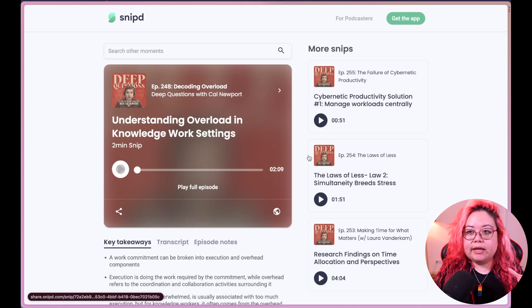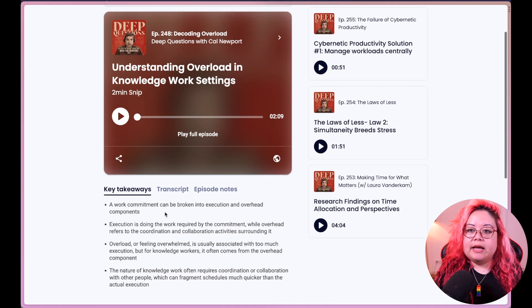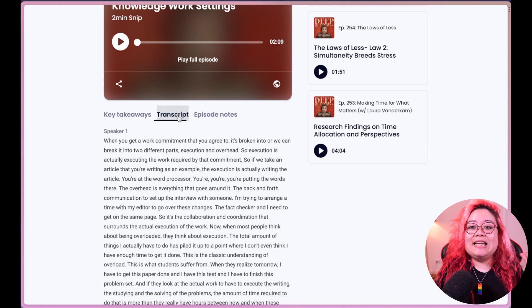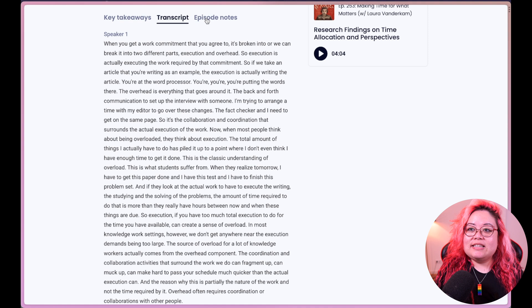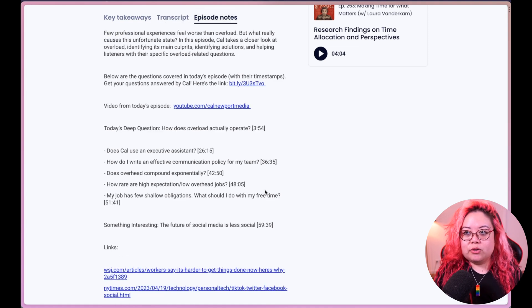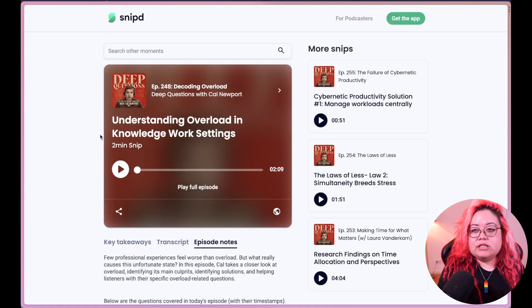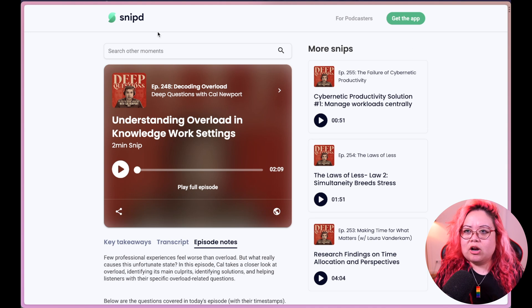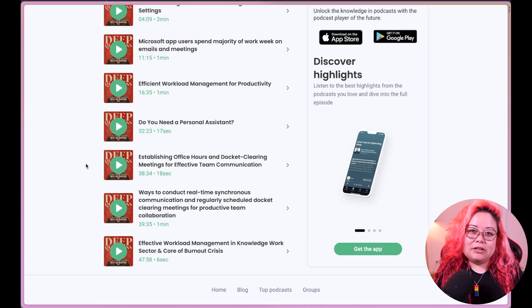If I click into it, it's going to show this larger two-minute snip, and then it has the key takeaways of the snip — not of the episode, because that's different — and then it also has the transcript and the episode notes, i.e., the show notes for the episode as a whole. This link is just something very easily accessible to everybody — you don't have to have a Snipped account. There isn't even a web app for Snipped. So this link is very portable and easy to share. The AI podcasts feature is already available but only to some people — there is a waitlist for it and they're still testing it out.